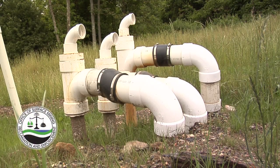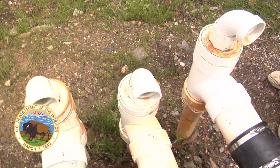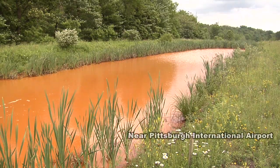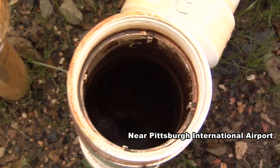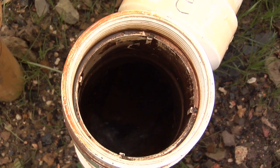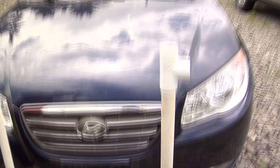It doesn't look that complicated, this collection of hardware store materials, but it may represent a breakthrough in cleaning up polluted water near coal mines. Even more compelling, this device is actually a revived 16th century technology that uses no electricity and requires little maintenance. Call it simple and sustainable — this is a trompe.